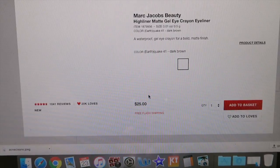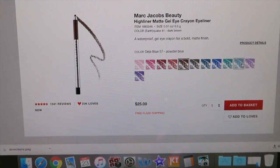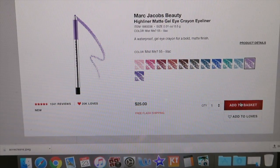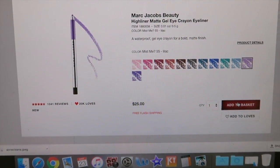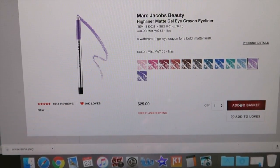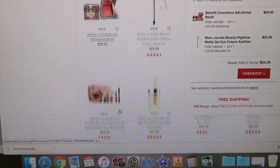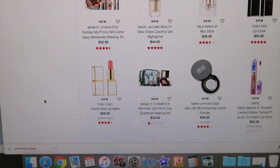I'm not sure what's new about this eyeliner, but I have seen some people swatch it. This is the eyeliner I love the most — it works really well for my oily skin, so I wouldn't be opposed to getting a new color for spring.